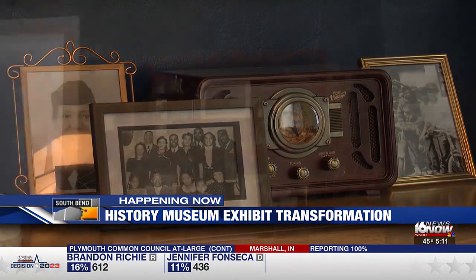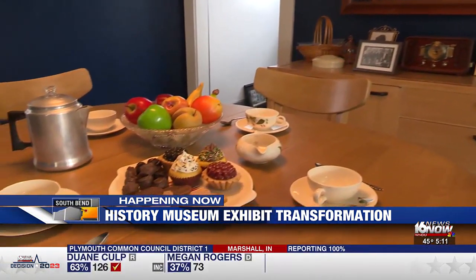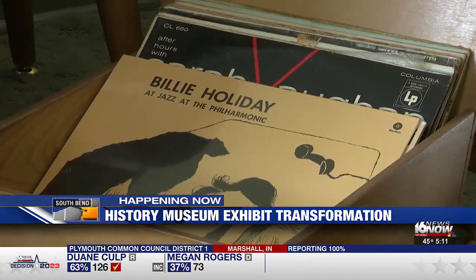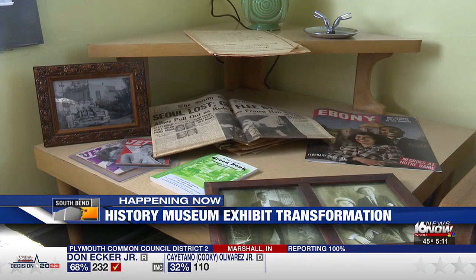The home is furnished with real pictures, artifacts, and everyday items from the 50s that actually come from members of the African American community here in town. The goal of the exhibit is to show the growth and history of African Americans here in South Bend.